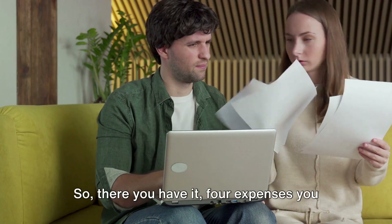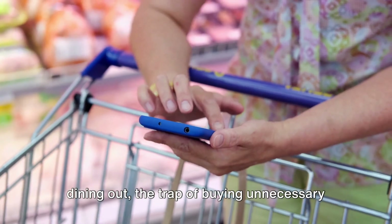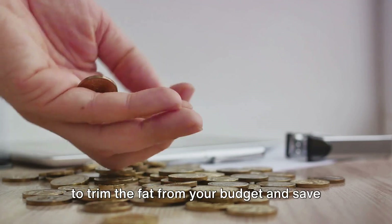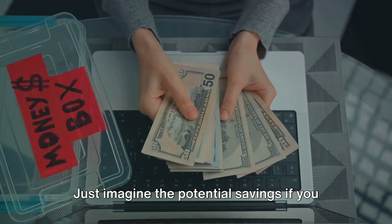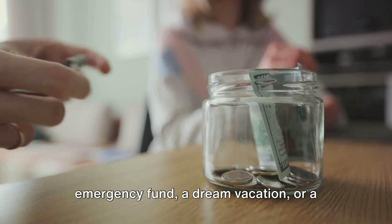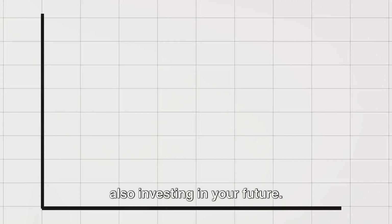So there you have it — four expenses you can cut from your budget that you won't miss. We've looked at the money drain caused by unused subscriptions, the high cost of dining out, the trap of buying unnecessary groceries, and the premium you pay for brand name products. Each of these areas offers an opportunity to trim the fat from your budget and save more of your hard-earned money. Just imagine the potential savings if you cut back on these expenses. Those savings can be channeled into something more meaningful, like an emergency fund, a dream vacation, or a retirement nest egg. By making these small but significant changes, you're not just saving money, but also investing in your future.